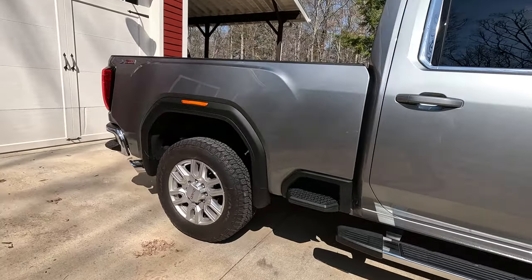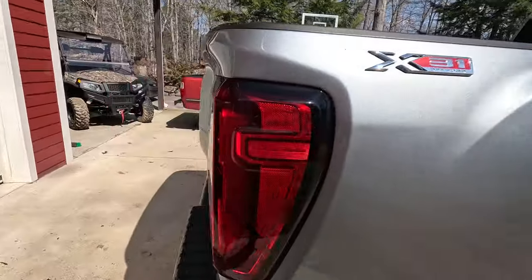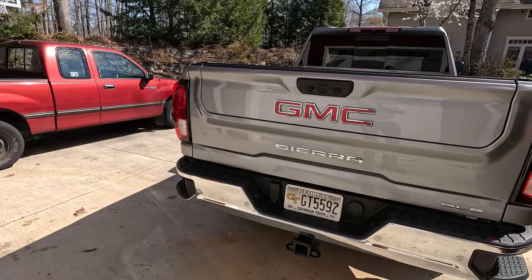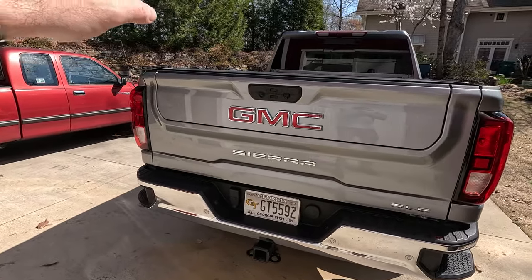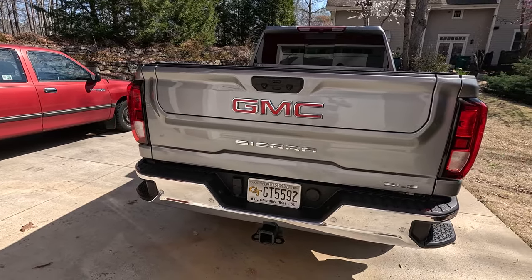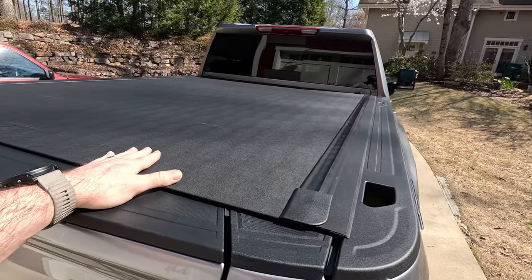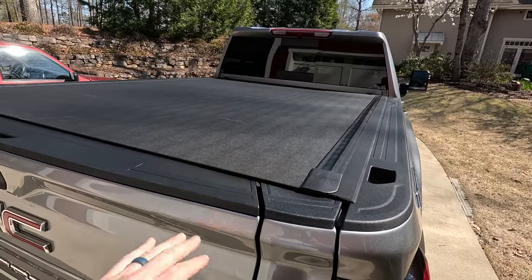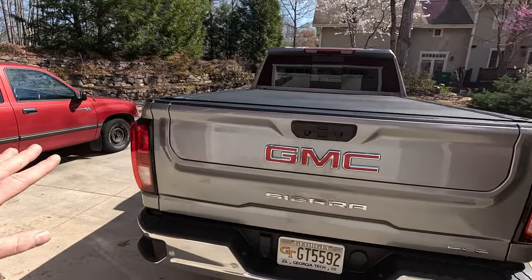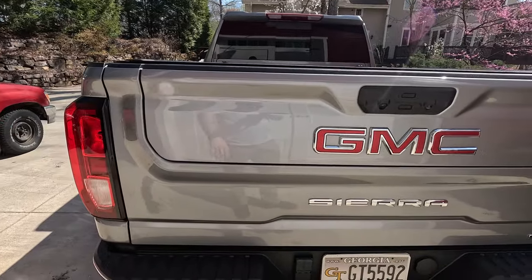My problem — this is truly a first world problem — but it has to do with the tailgate out back here. My truck has the nice GMC multi-pro tailgate, which is probably one of the factors that influenced me to purchase this truck in the first place. I really like the functionality of it. And then of course I've got this nice tonneau cover on top. I did a separate review on that, so if you didn't catch that video I'll put a card up above. Really like that tonneau cover.